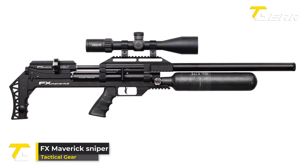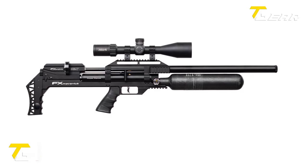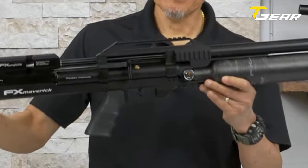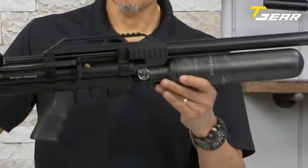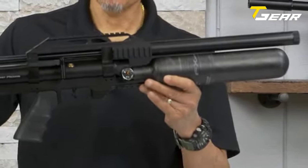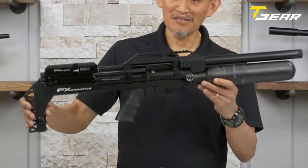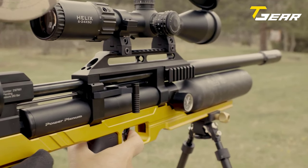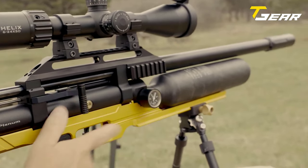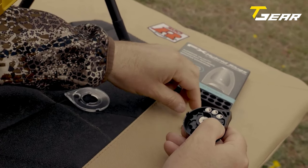FX Maverick Sniper. The FX Maverick is a formidable air rifle that offers shooters an unparalleled experience. It comes with a 580cc carbon fiber bottle, which provides ample air capacity for extended shooting sessions. Coupled with a removable carbon fiber-wrapped air cylinder, the Maverick offers durability and lightweight construction. The Maverick is equipped with a 700mm barrel that ensures superb accuracy and precision.